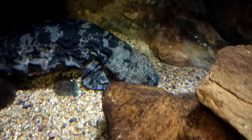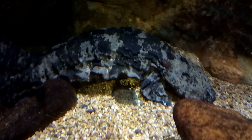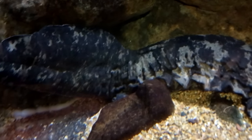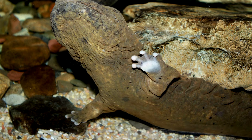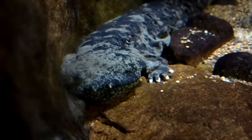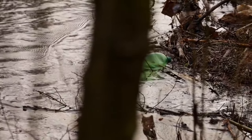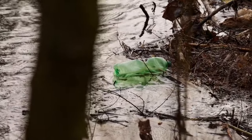Hellbenders are fully aquatic salamanders, meaning they spend their entire lives in water. Other salamanders may take to land during their adult stage, such as the tiger salamander, but hellbenders remain submerged their entire lives. Because of this, they need clean water. Hellbenders gather oxygen through their skin, which is why they have those lasagna noodle-like flaps along their bodies. This gives their bodies more surface area and more opportunity to gather oxygen from the water. If the water is poor quality, it may not contain enough oxygen, or it may cause pollutants to seep through the hellbender's skin.